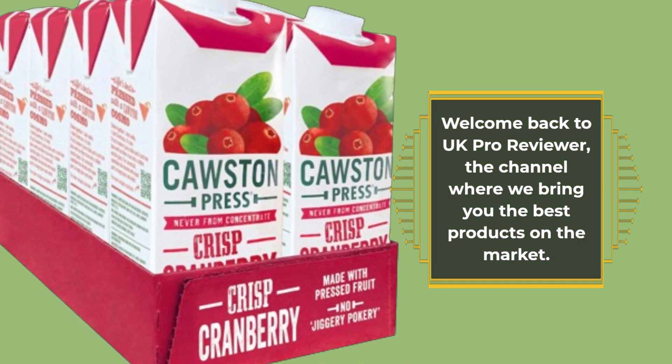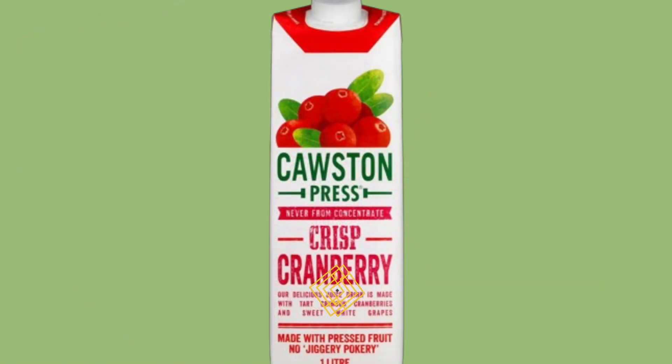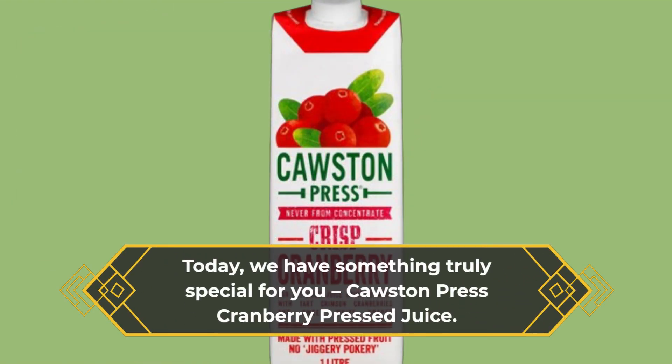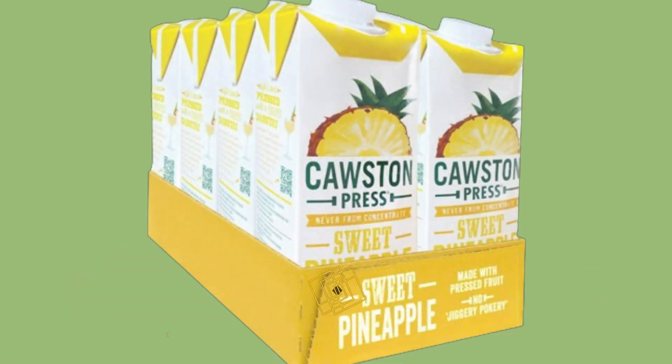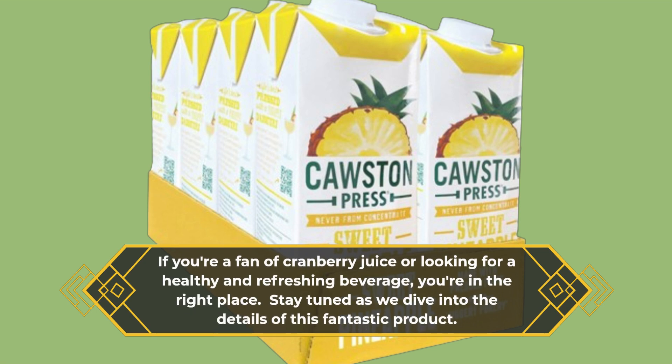Welcome back to UK Pro Reviewer, the channel where we bring you the best products on the market. Today, we have something truly special for you: Causton Press Cranberry Pressed Juice. If you're a fan of cranberry juice or looking for a healthy and refreshing beverage, you're in the right place. Stay tuned as we dive into the details of this fantastic product.